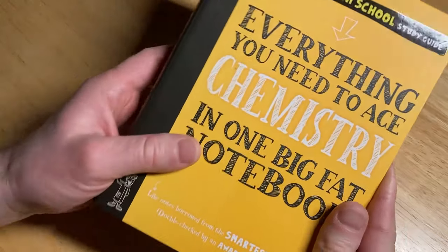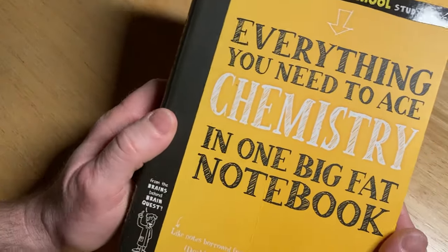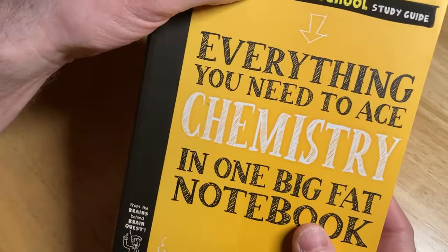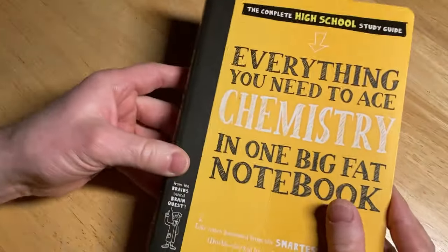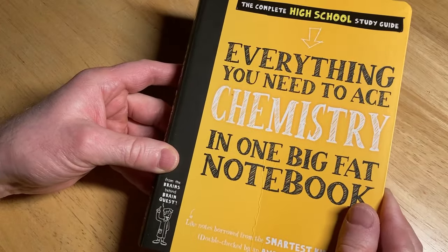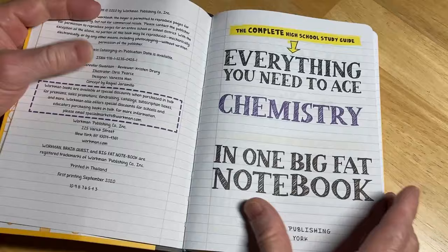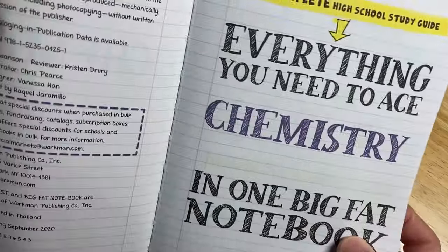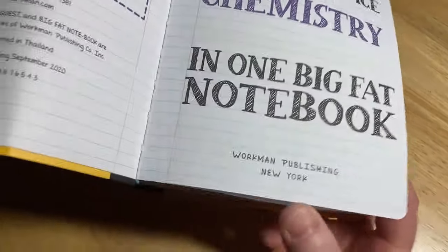So this is not a textbook — it's kind of like a workbook. It's not really a hardcover or a softcover; it's like something in between. It's called 'Everything You Need to Ace Chemistry in One Big Fat Notebook: The Complete High School Study Guide.' It's a great book. There are other books in this series that are also for beginners. I will try to remember to leave a link in the description in case you want to check it out. It's quite an affordable book and way easier than a textbook. Published by Workman Publishing, copyright 2020.